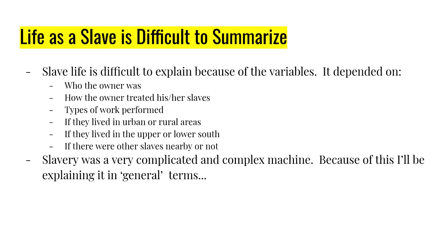Some of the variables were: who the owner was and how they treated slaves; what the slave did — agricultural work, housework, industrial work; whether they lived in a rural or urban area; or whether they lived in the upper south or lower south. Typically slaves in the upper south were treated better than those in the lower south — slaves in Alabama and Mississippi were treated worse than those in Virginia. Slavery is very complicated, and this is just going to be a general overview.